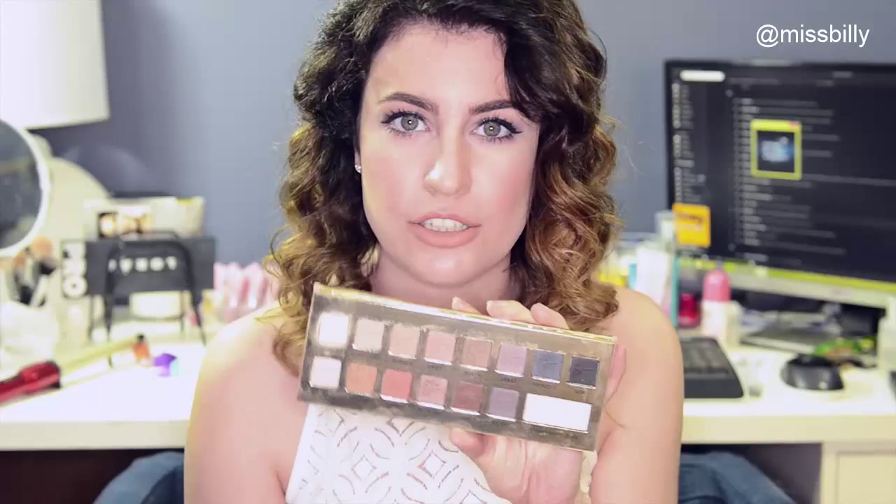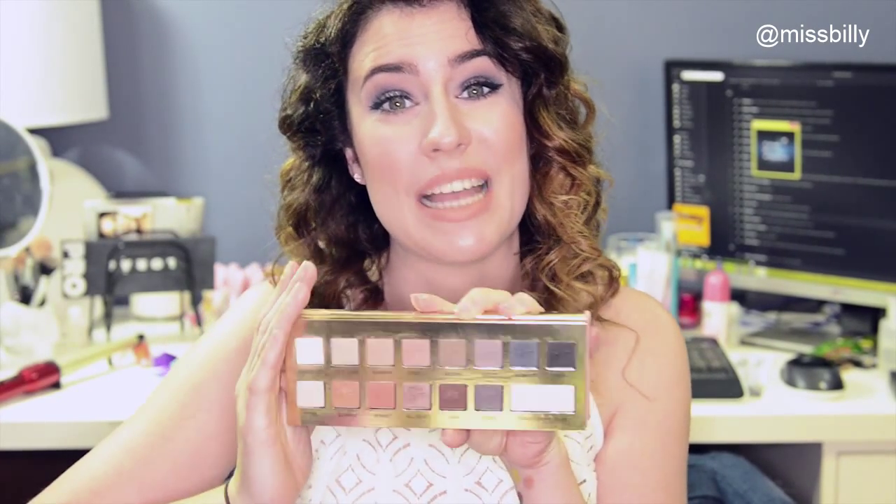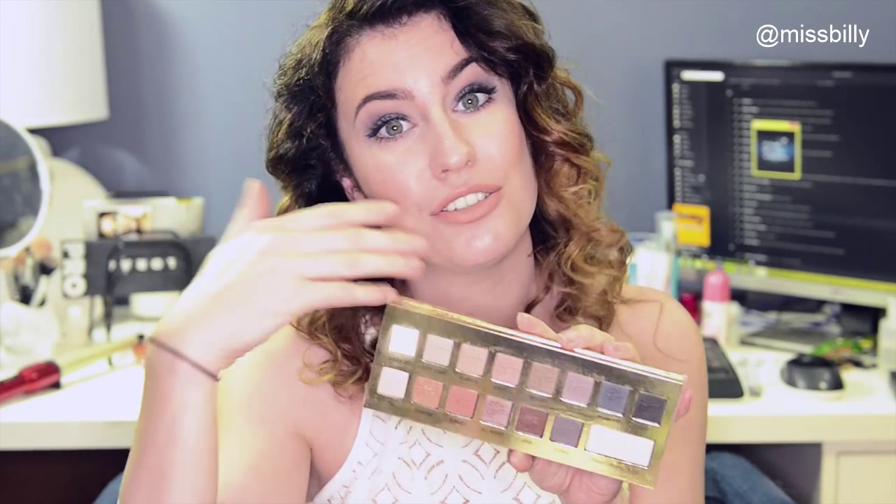But this palette is so awesome. It has every single transition shade you could ever need. You know how sometimes cheapo palettes don't have any matte colours — they only come with all shimmers? This is perfect to pair with that because no matter what colours of shimmers you've got, you've always got something matte that you can just chuck in the crease to blend it out.